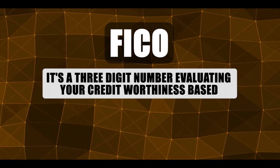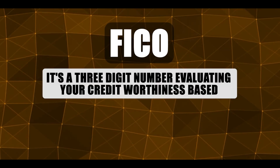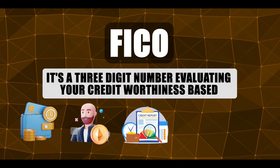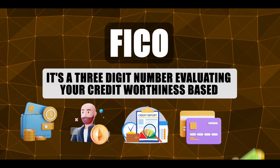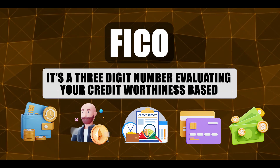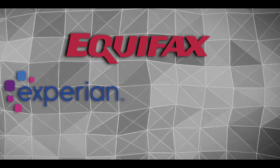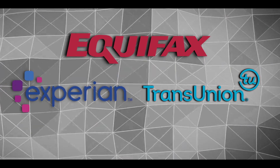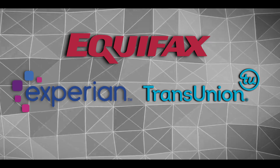It's a three-digit number evaluating your creditworthiness based on payment history, amount owed, credit history length, new credit, and credit mix. Lenders use this score to assess your reliability in repaying loans. In the US, Equifax, Experian, and TransUnion are the major credit bureaus collecting and disseminating customer credit information.